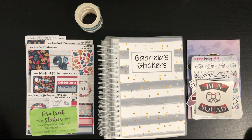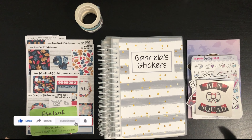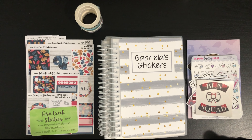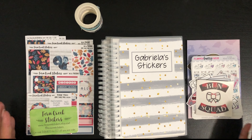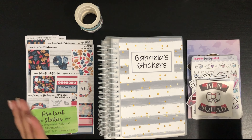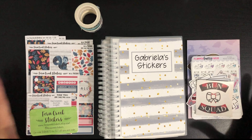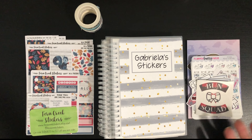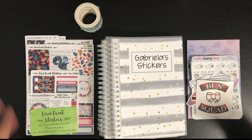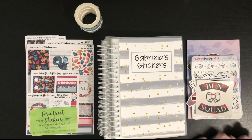Hey guys, welcome back to my channel! Today I'm going to be sharing what I got for the second part of my epic planner haul sale. If you haven't watched my previous video — the happy mail haul video — I included the first half of the orders at the end of that video. A few days later I got the second half, so I decided to make an exclusive video for that. It's going to be a really quick one. Also note: I have everything laid out here because I already filmed the video, but my camera didn't pick up the audio, so I'm doing it one more time. I ordered from Planner Bunny Press and Fern Creek Stickers.